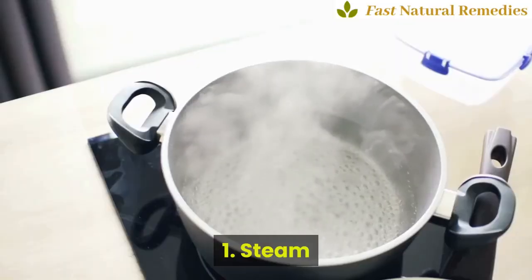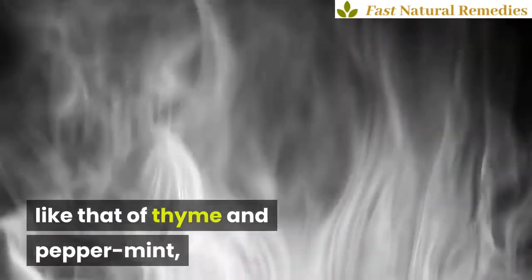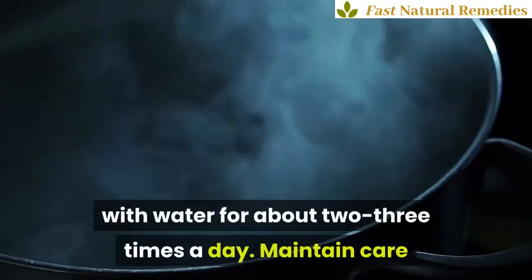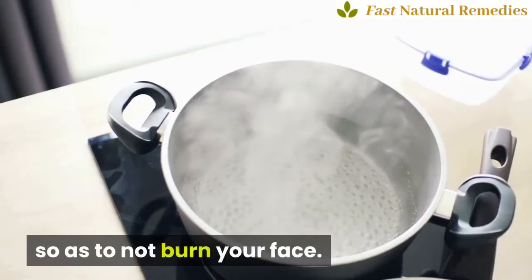1. Steam. You can choose to take a steam of anti-septic herbs like thyme and peppermint, or you can also inhale the steam of carom seed with water for about 2-3 times a day. Maintain care so as to not burn your face.